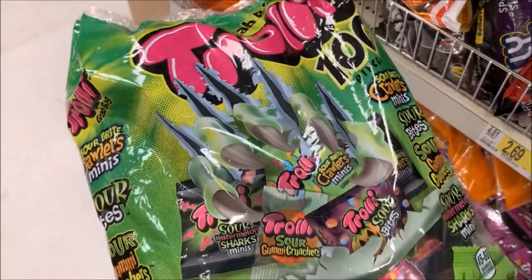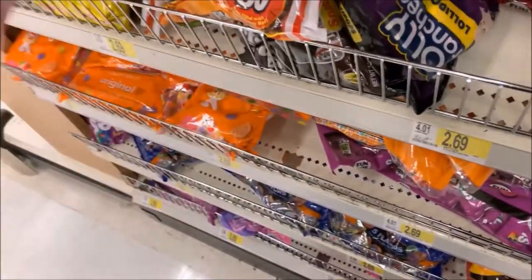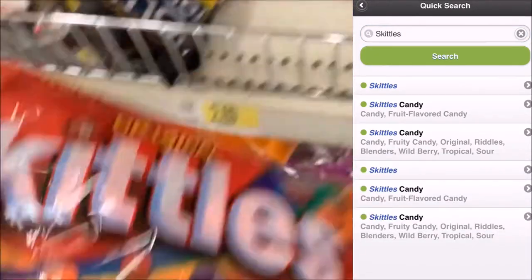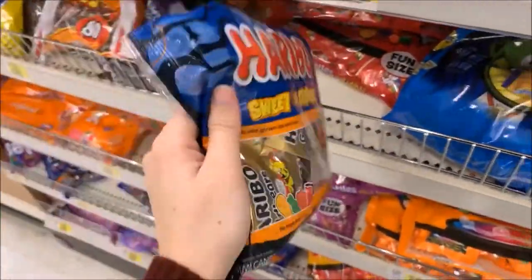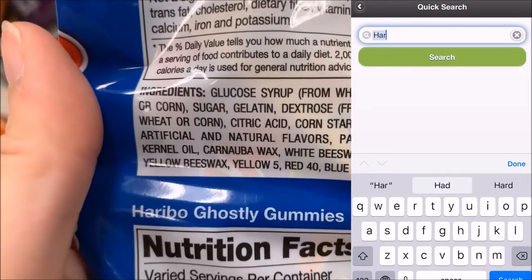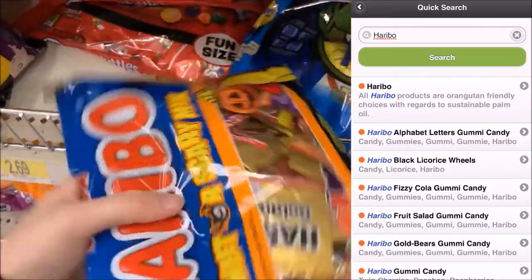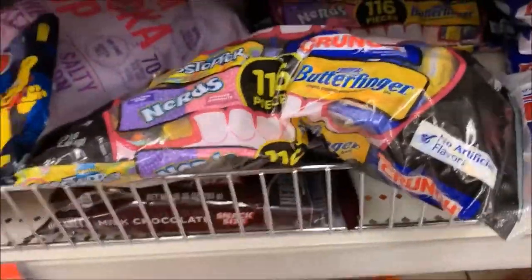You'll be happy to know Sour Patch Kids and Swedish Fish are both palm oil free, as are sour gummy worms — my personal favorite. Skittles do have palm oil, but a quick search shows they're green, meaning they use sustainable palm oil — another good choice. Now these popular gummy bears are not good. A quick search shows all their products have an orange dot, meaning they are not using sustainable palm oil.